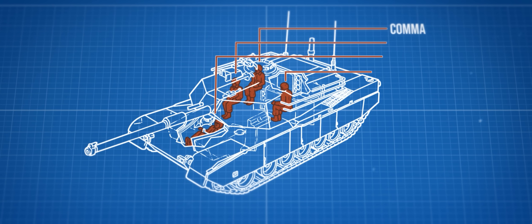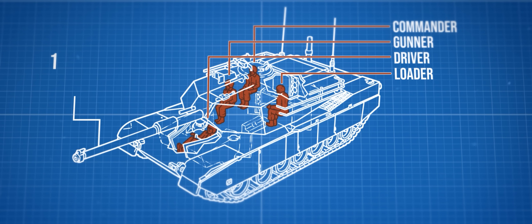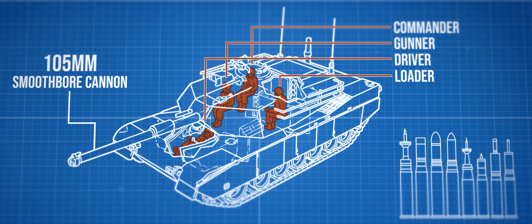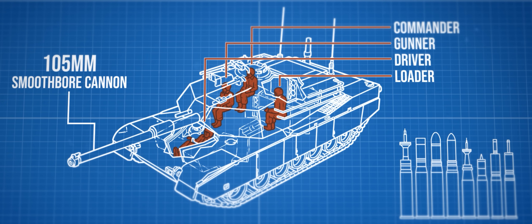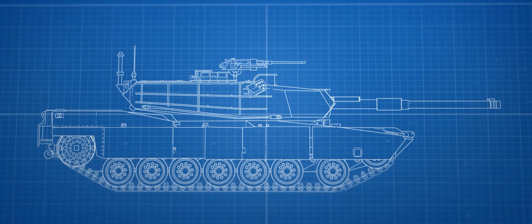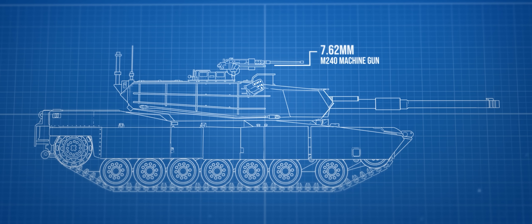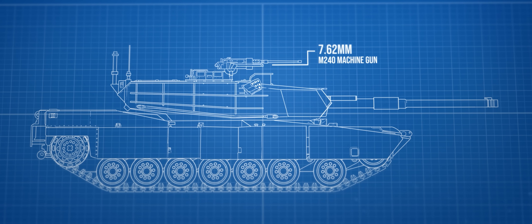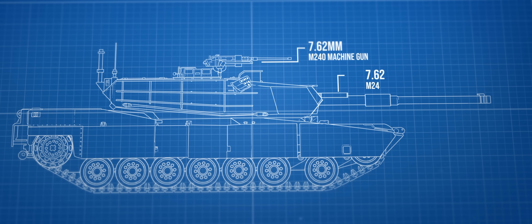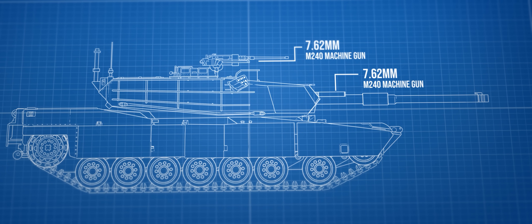At the heart of the M1's firepower was its primary weapon system, the 105mm smoothbore cannon, capable of firing a wide range of ammunition types to engage and destroy enemy armor and fortifications. Complementing the main gun was a 7.62mm M240 machine gun mounted on a rail system around the outer edge of the loader's hatch, allowing for flexible positioning and targeting. Another M240 was installed coaxially on the right side, above the gunner's auxiliary sight.